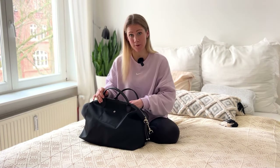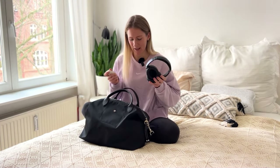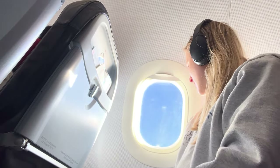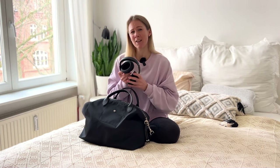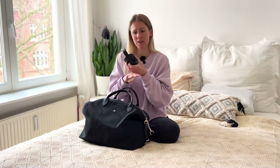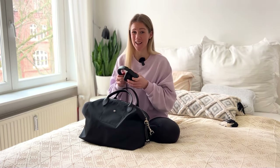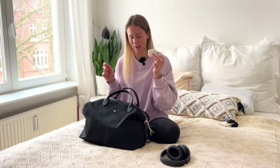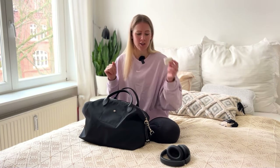Let's start with headphones. I always take two pairs. I have the Bose noise-cancelling ones, and honestly, for me they are life-saving. I'm very sensitive to noise — the flight noises and all the people talking around me can really stress me out. With these, I can just be in my own zone and block out everything. I also always take my old AirPods. If I'm walking around in the airport I don't like not hearing what's happening around me, so I switch between the two depending on the situation.